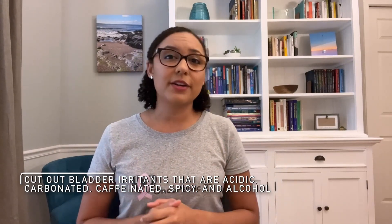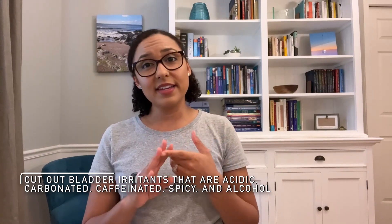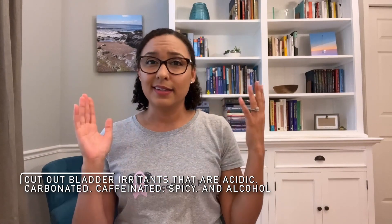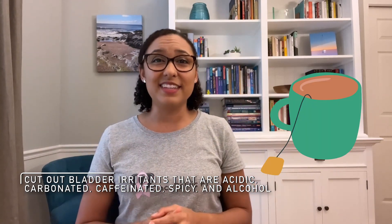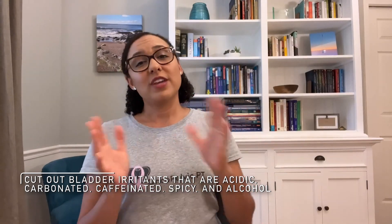Moving on to urgency incontinence. This is often either due to the bladder lining being irritated or the bladder has learned a bad habit. First, take a look at what you're eating and drinking. Often cutting out bladder irritants can be very helpful. These include things that are acidic, carbonated, or caffeinated — that means coffee, tea, carbonated water, orange juice, soda, alcohol, just to name a few. Take these out for a week, monitor your symptoms, and if things are better, add one thing back in at a time to see what your dietary triggers are.